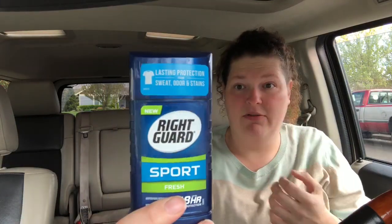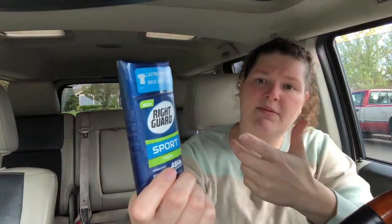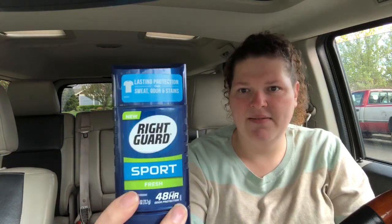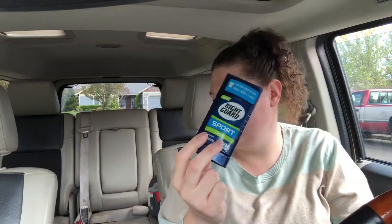I did the Right Guard, and my store has actually been sold out of it for about two to three weeks since the last time I bought it. This is $1.97; you pay that out of pocket and Ibotta gives you back a dollar, making it just 97 cents for men's deodorant.